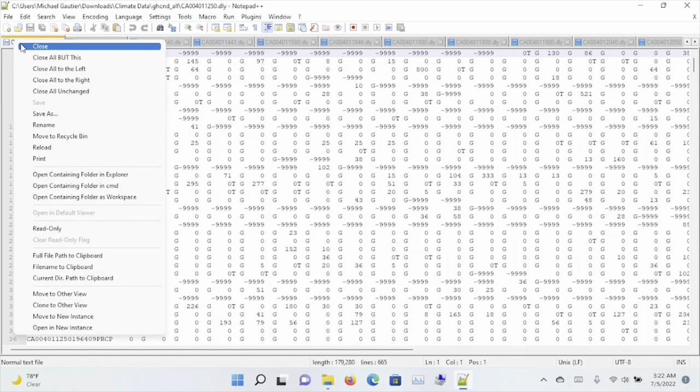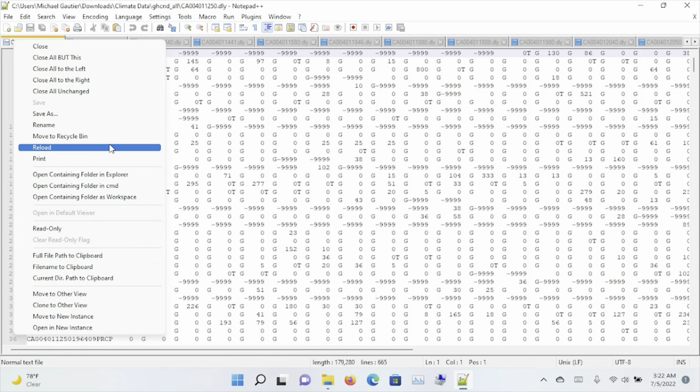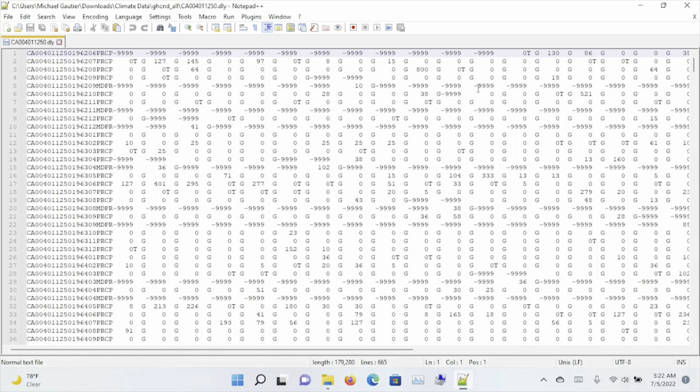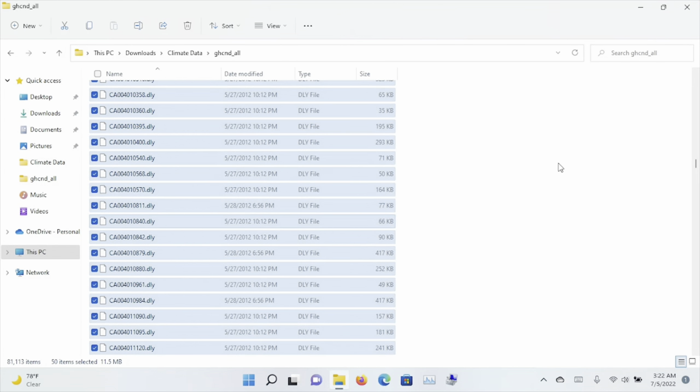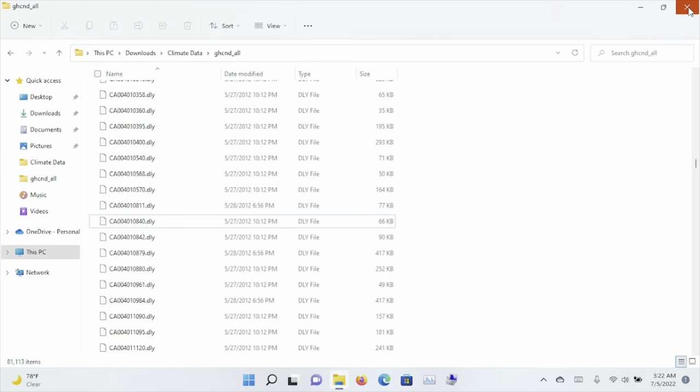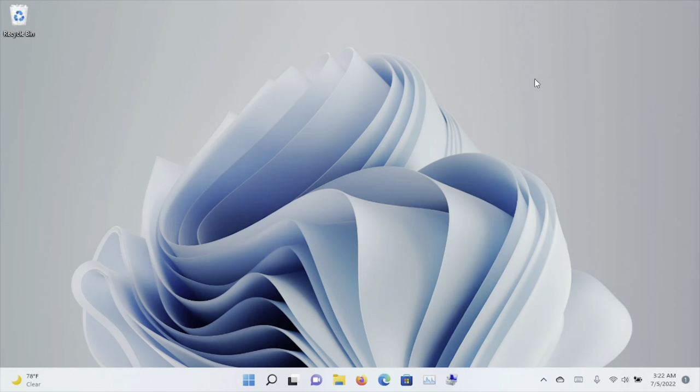I'm going to close all of these tabs and get rid of all of these files. The reason why I do that is because Notepad++ remembers what you last had open, and it is a very convenient way to keep up with files that you've had open. But that's it for Notepad++ today. Thank you.